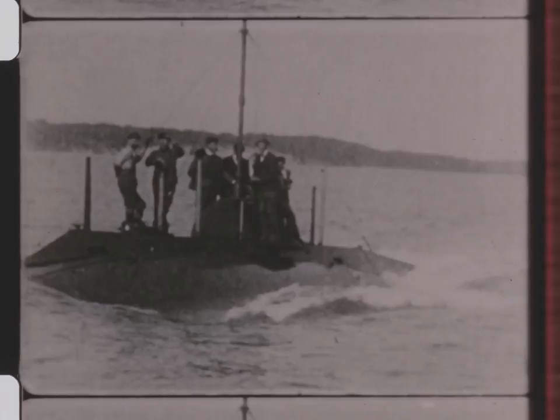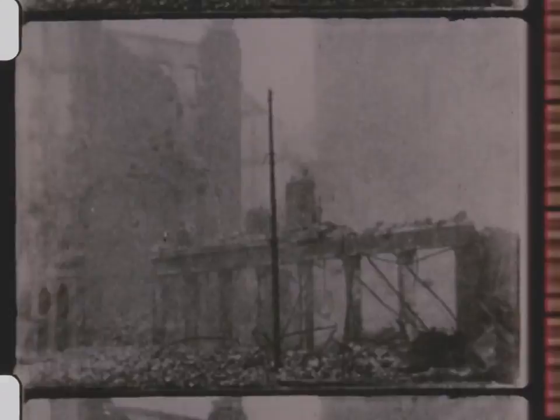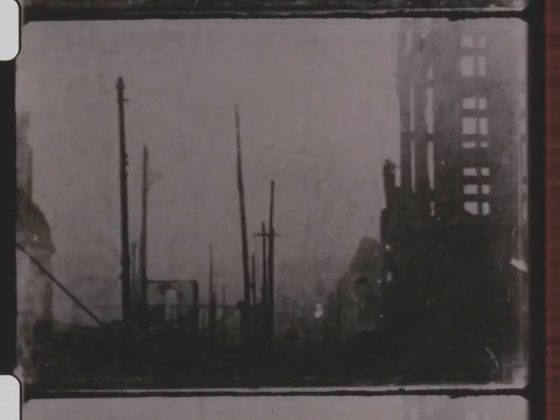The great city of Baltimore rose from the ruins of this fire in 1904. The granddaddy of all modern fire engines.